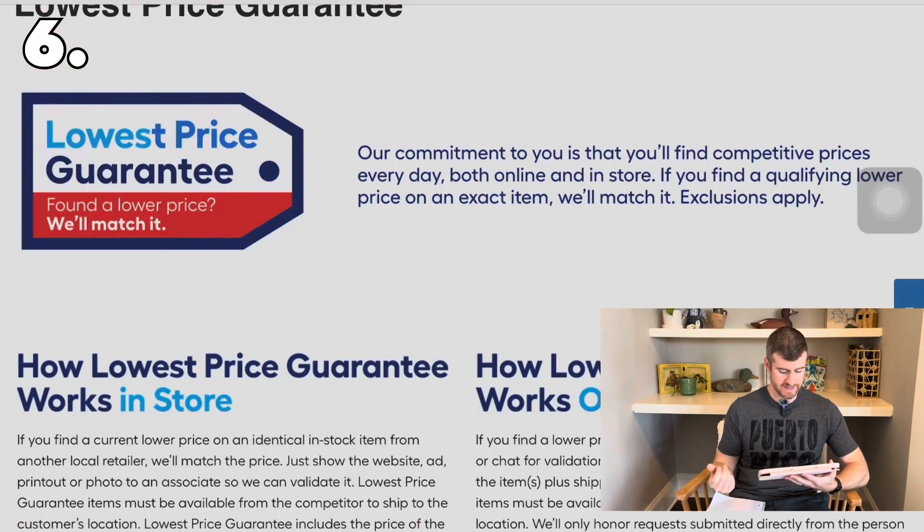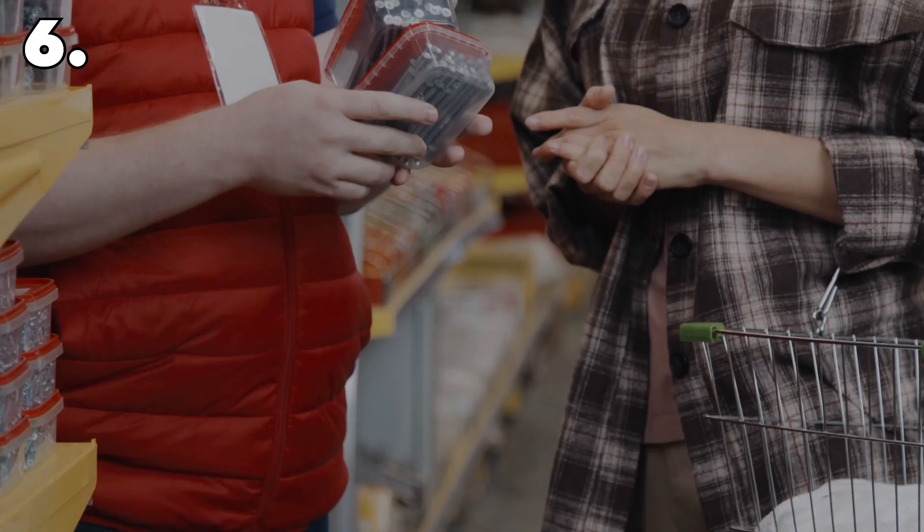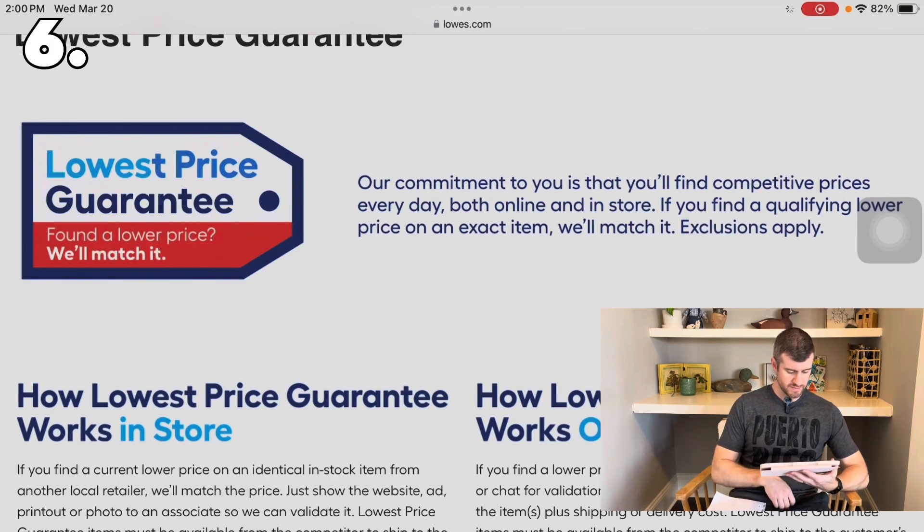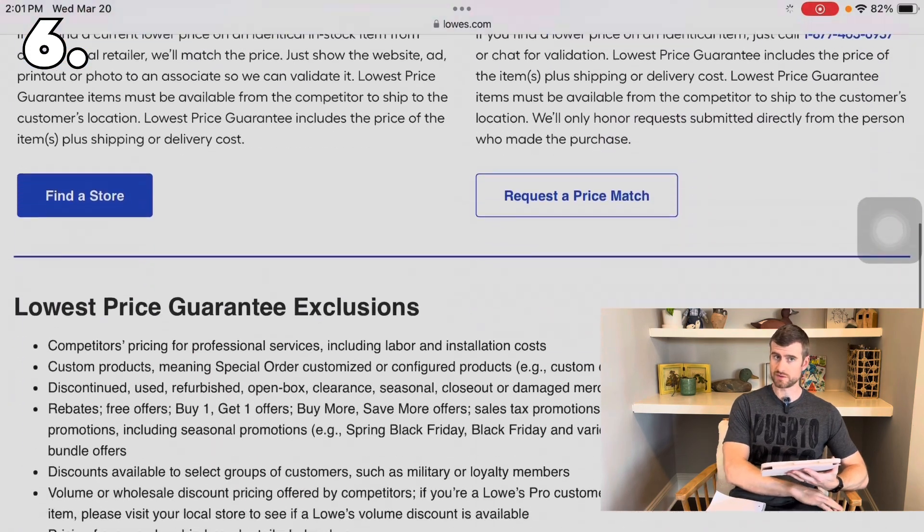Next up is the Lowe's price match — their lowest price guarantee. If you find a current lower price on an identical in-stock item from another local retailer, they'll match the price. Just show the website, a printout, or a photo to an associate so they can validate it. The item must be available from the competitor to ship to your location, and the guarantee includes the price plus shipping or delivery cost. They do price match items sold by Amazon, but not by a third-party seller on Amazon.